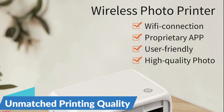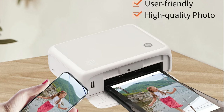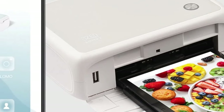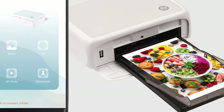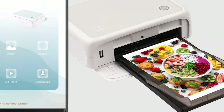Unmatched printing quality — at the heart of the Canon CP1500 lies its exceptional printing quality. Utilizing thermal-dye sublimation technology, this printer delivers stunning, true-to-life prints that capture the essence and beauty of your memories with unparalleled clarity and vibrancy. Whether you're printing landscapes, portraits, or candid snapshots, the CP1500 ensures that every detail is faithfully reproduced, preserving your memories in breathtaking detail.